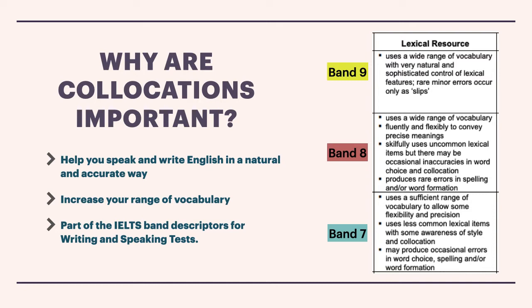Well, first of all, it will help you speak and write English in a natural and accurate way. It can increase your range of vocabulary, and it is part of the IELTS band descriptors for writing and speaking tests.